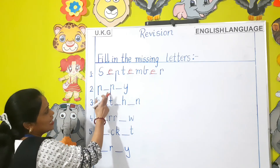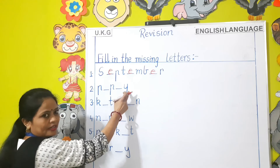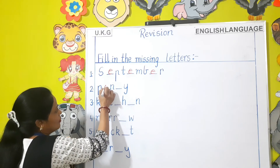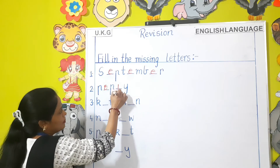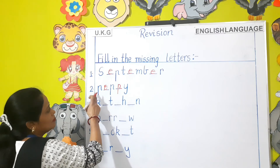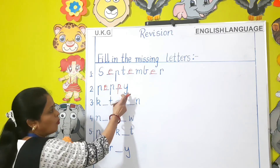Next: P-P-Y. The missing letters are O-M-P. Read this word: P-O-P-P-Y — Poppy.